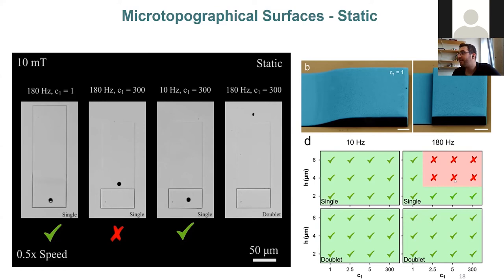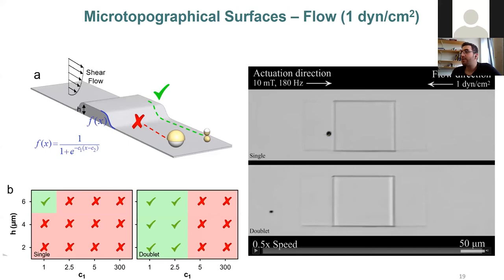We performed demonstrations against flow. With the same wall type but now with flow from right to left and actuation from left to right, the single micro-roller again showed zero translational velocity and was trapped. But the doublet moved over the topography with ease, as if there were no topography at all, demonstrating the superiority of the doublet.